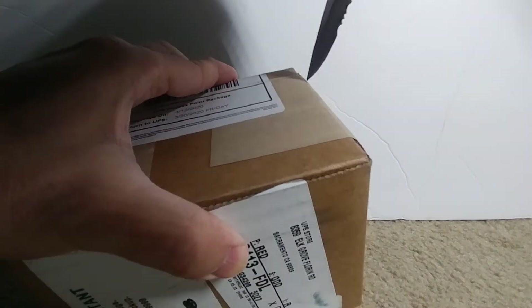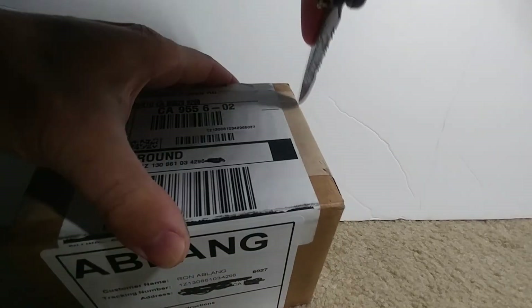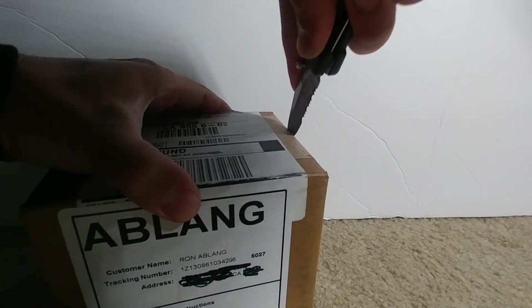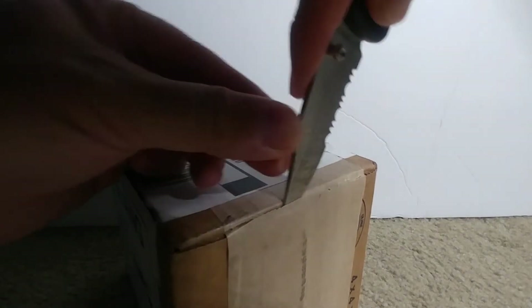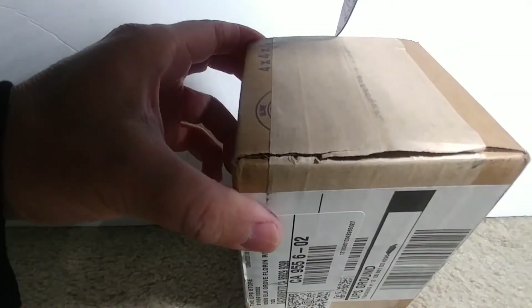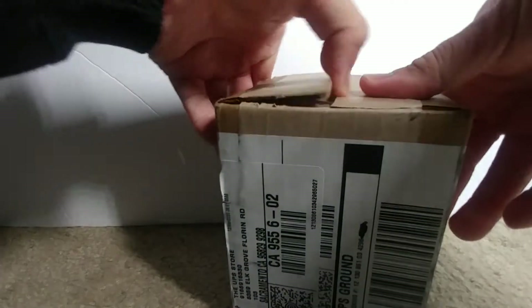Let me do this side — hopefully not cut myself in the process. Oh my goodness, scary. They packed this thing pretty tightly, this little box. Here we go.